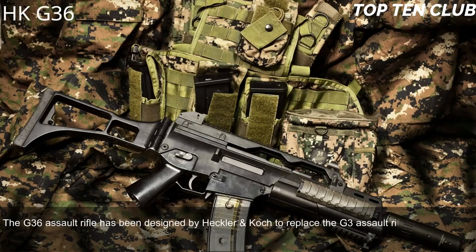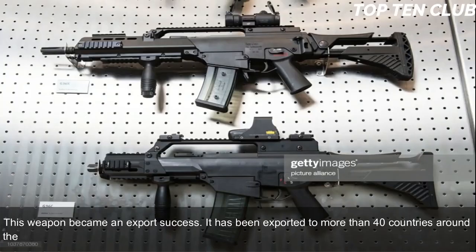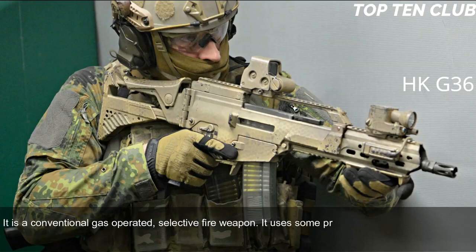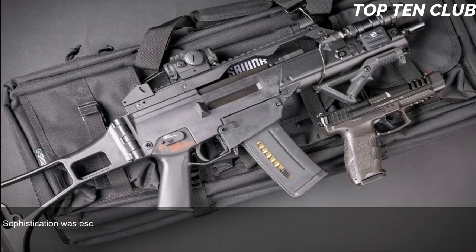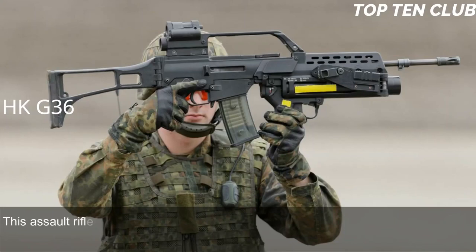Number 3: Heckler & Koch G36, Germany. The G36 assault rifle was designed by Heckler & Koch to replace the G3, and has been the standard-issue infantry rifle of the German armed forces since 1995. It has been exported to more than 40 countries. The G36 is chambered for the standard NATO 5.56x45mm ammunition and is a conventional gas-operated, selective-fire weapon. It uses some proven elements from the G3 design and bears similarities to the Armalite AR-18. Simplicity was prioritized over sophistication in favor of reliability. During trials, a prototype of the G36 was rated higher than the Austrian Steyr AUG.